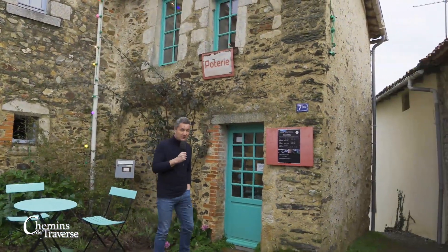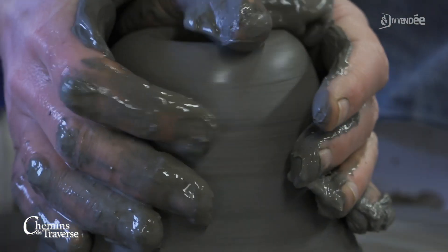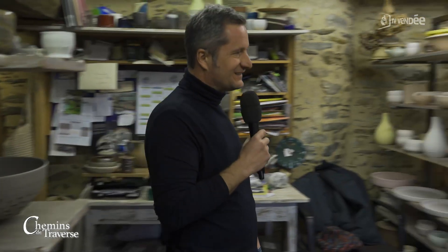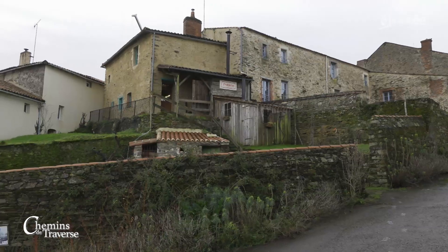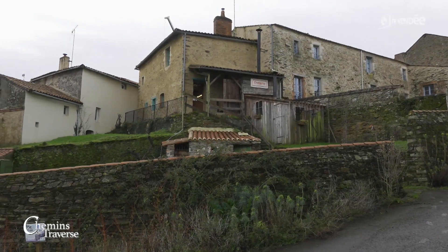Nous sommes à Mouchon. Bonjour Hélène. Bonjour. C'est joli par ici. Nous sommes vraiment au cœur du vieux Mouchon, cette petite cité médiévale, petite cité de caractère. On est dans un bâtiment très ancien ici — une bâtisse qui date du 15e siècle, qui est l'annexe de la maison Seine Muriel. Dix années ici d'expérience, trois années à Malièvre. J'ai démarré à Malièvre, et depuis dix ans ici.